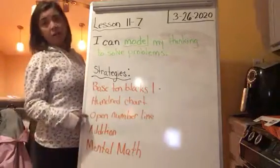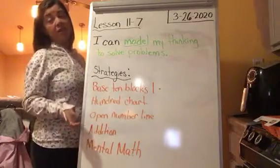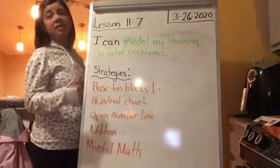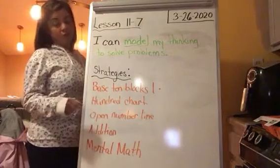And then we talked about an open number line. An open number line is basically a line that has nothing on it, and you use your equation. It tells you where to start and how many times to jump if you're counting by tens. Where you land is the difference in your subtraction equation.